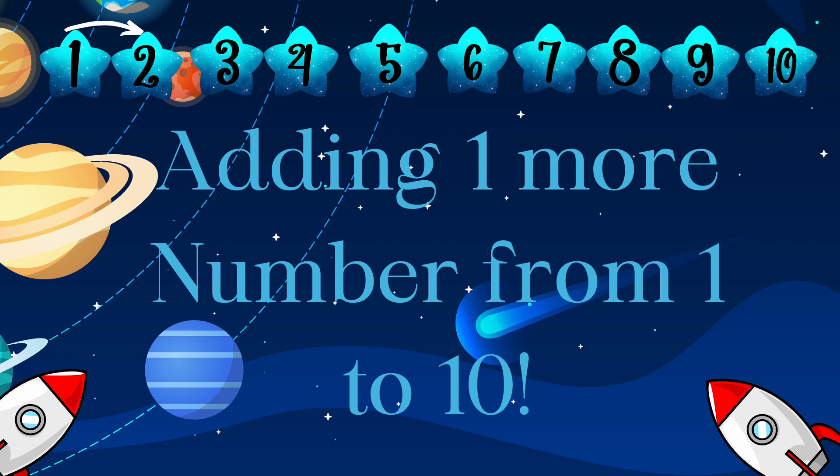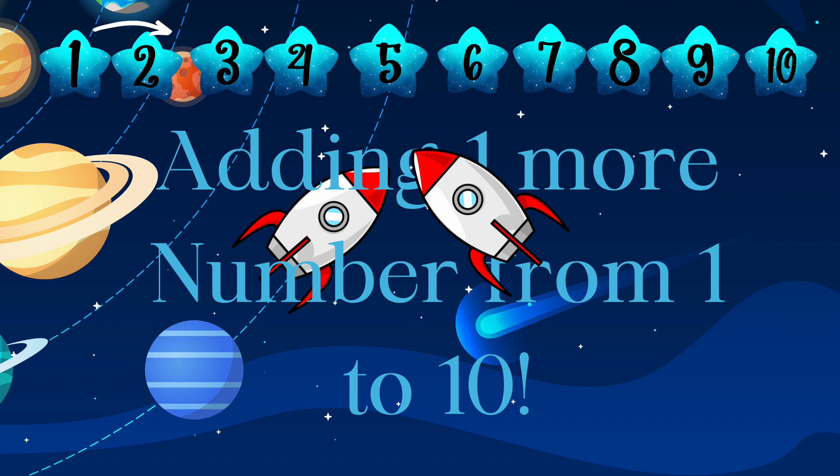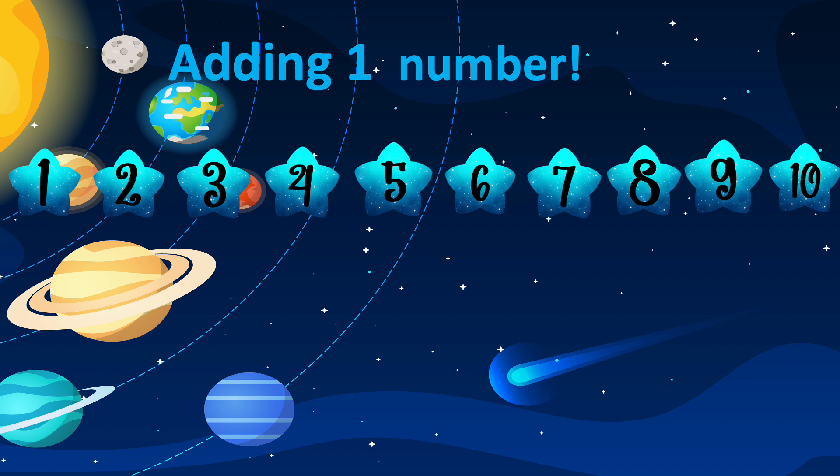Hello everyone! Today we will go to space to learn to add one more, numbers from 1 to 10. Are you ready to fly? Let's go! We have 10 number stars and we're going to add one number as we go along. Look for the arrow — the arrow will show us where to go. It will show us to go forward on our number track as we add one more. Are we ready? Let's go!